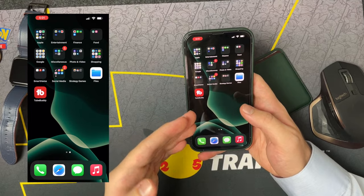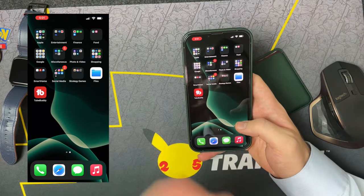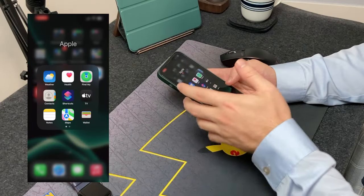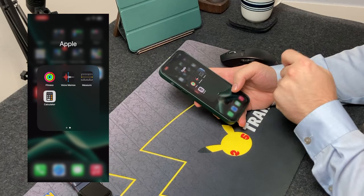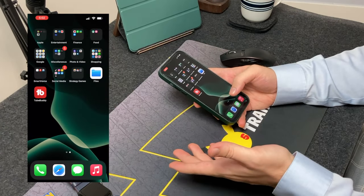Moving to the next page, we have everything in folders besides Files and TubeBuddy, which I recently downloaded. The Apple folder is first — we have all the default apps from Weather to Health, Apple TV, and so on. I wish the calculator would come to iPad, but maybe someday.